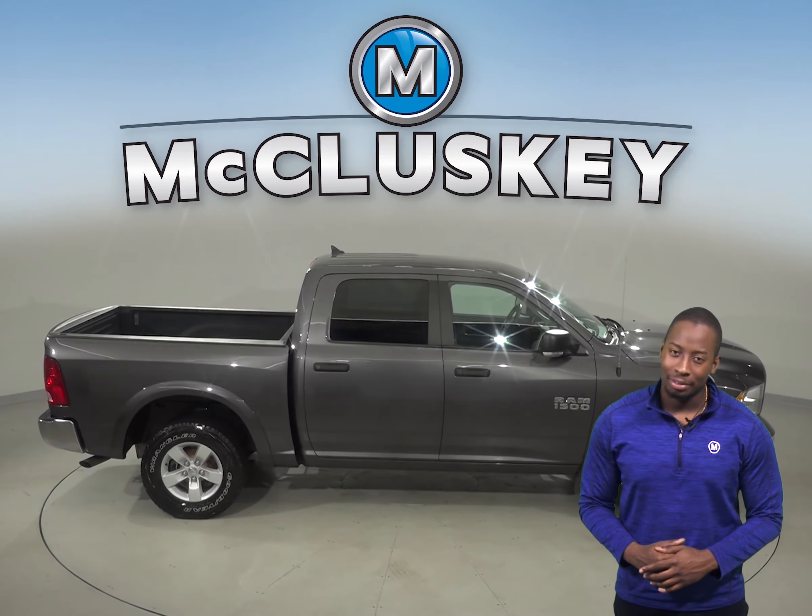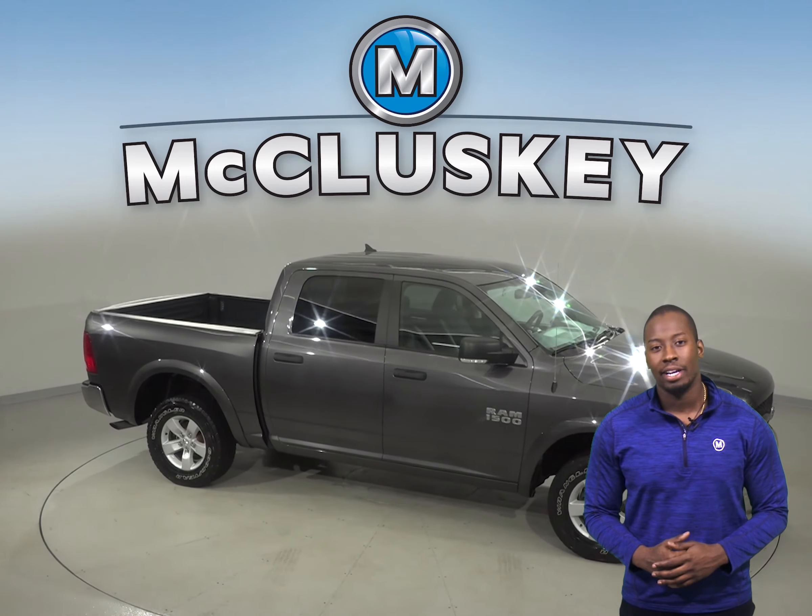This Ram is ready to hit the road, so come on down and try it before you buy it with our free 48-hour test drive.